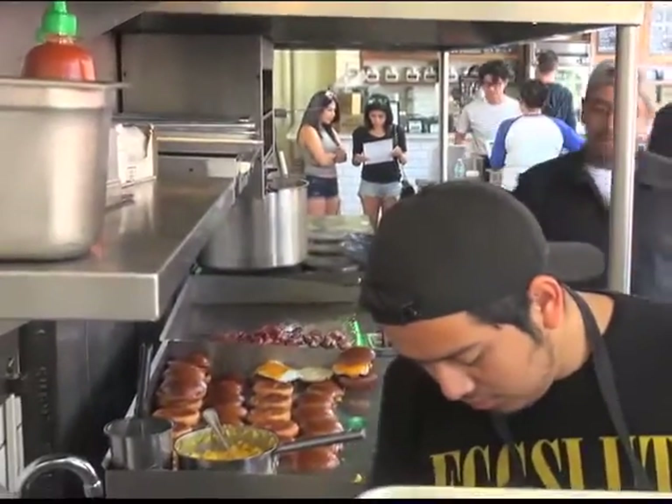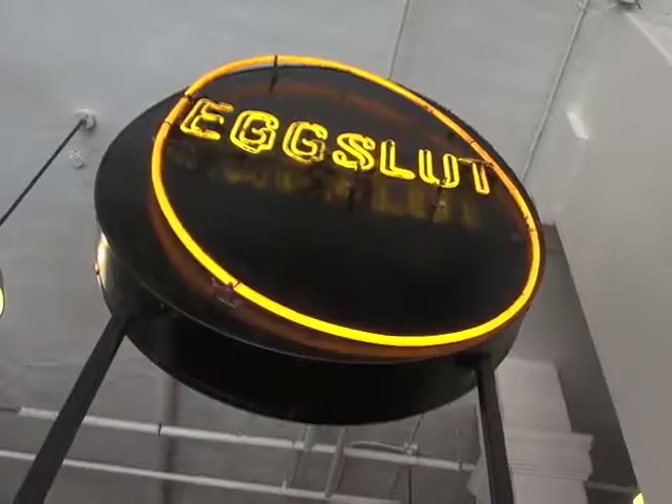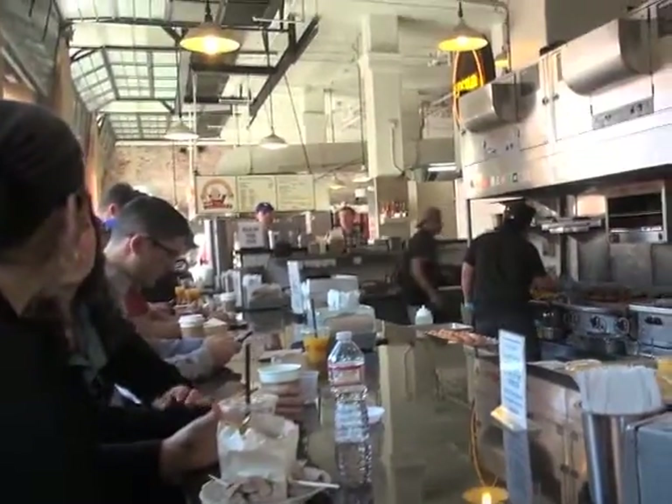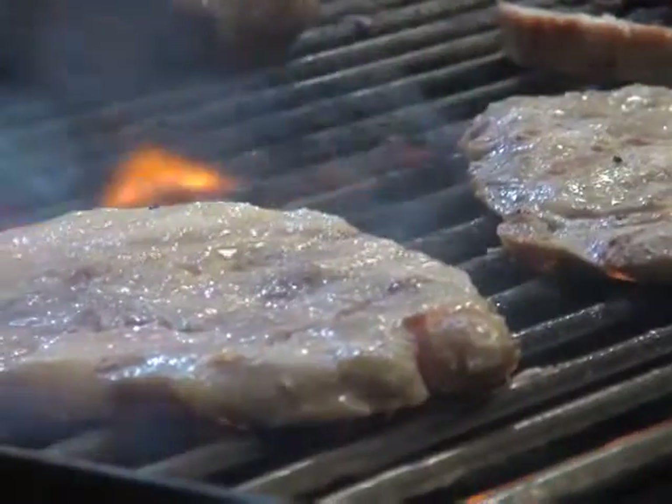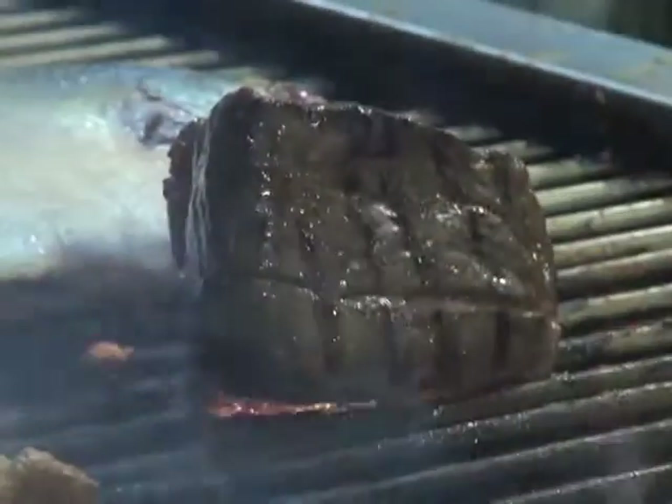First came the ramen noodle and the egg at Eggslut, and now the rest of the Filipino community and foodies are joining Chef Alvin Cailan in the Filipino food revolution. "I really believe in the Filipino food movement. I believe that we have some of the best food in the world, and it's time for us to show it off."